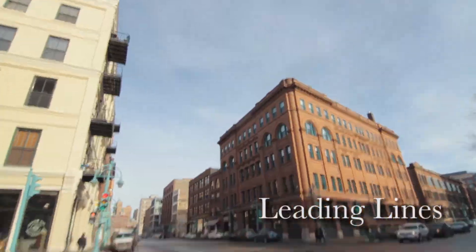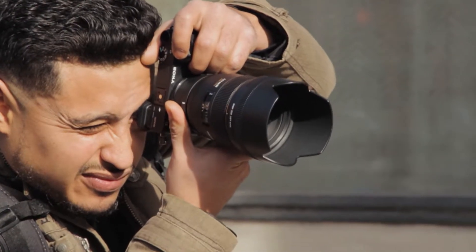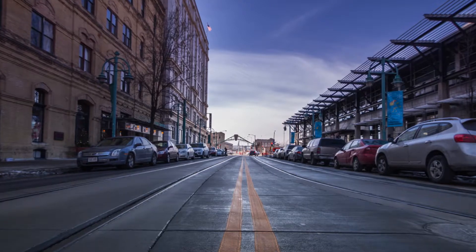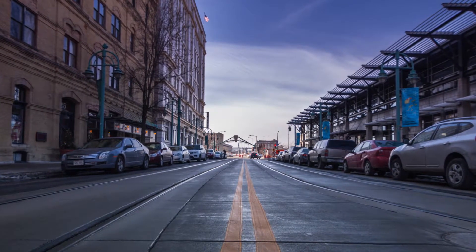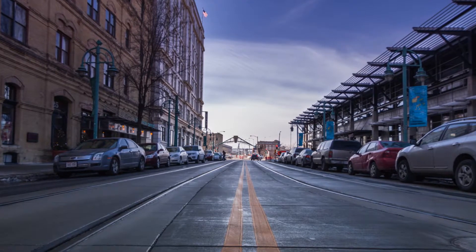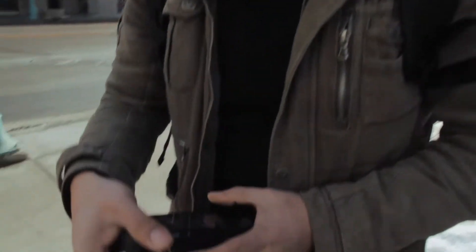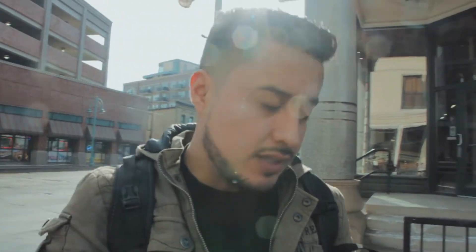And the last thing is leading lines. Use the natural lines of the streets and objects to create mood and lead the person's eyes to where you want them to focus. For example, in this picture I'm using the middle lines of the street to create the mood of the picture and show how the lines can make your eyes go all the way deep into the picture and have you focus on the background. That's a nice one.